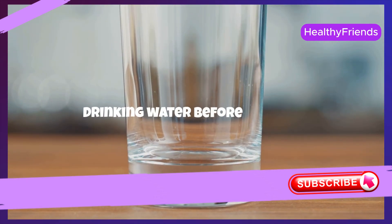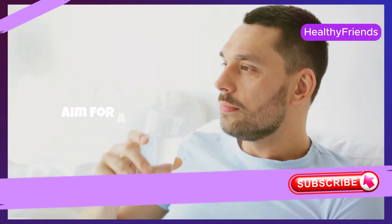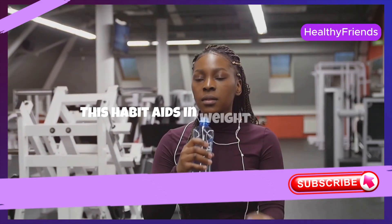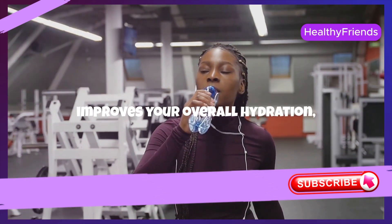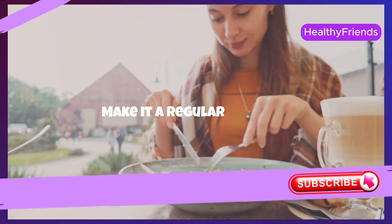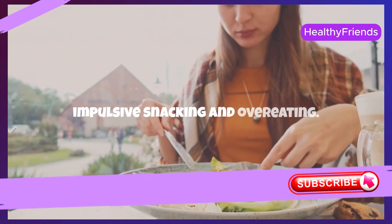Drinking water before meals is a straightforward yet effective strategy to manage your eating habits. Aim for a glass or two of water about 30 minutes before eating. This habit aids in weight loss and improves your overall hydration, crucial for your body's metabolic processes. Make it a regular practice, and you'll likely notice a decrease in impulsive snacking and overeating.